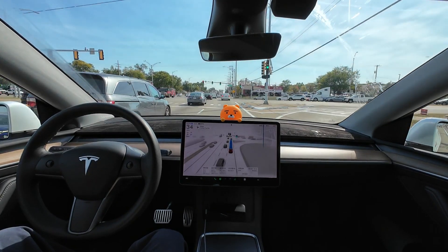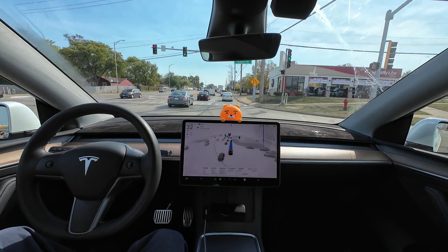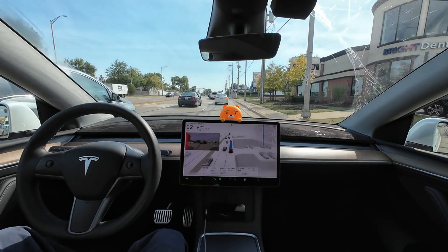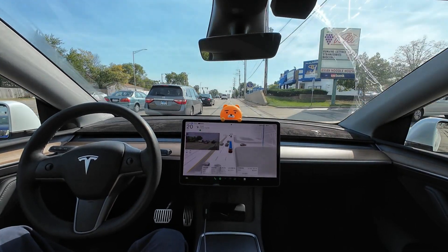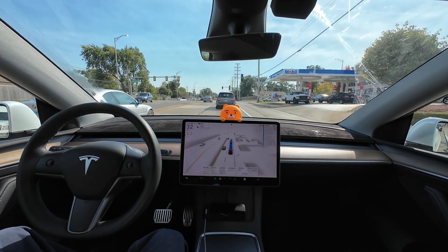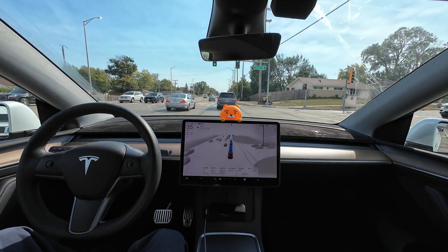Now, as more cars appear, the three lanes are merging into two. The lane I'm in is a right-turn-only lane, so let's see how it handles lane changes. There are a lot of cars today, probably because it's Friday, but FSD smoothly merged into the lane. If I were driving, I would have changed lanes earlier, but FSD takes its time, as if it's seeing the road for the first time, carefully analyzing the surroundings with its cameras.